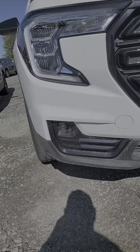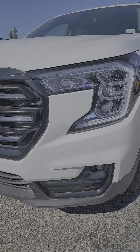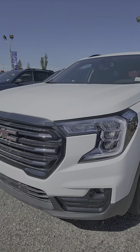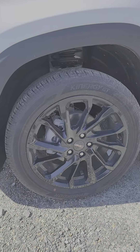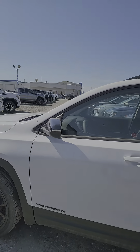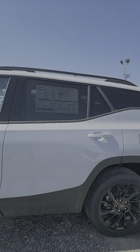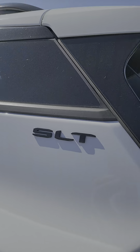As you can see, no chrome on the vehicle, all black front fascia, beautiful LED lights, all black aluminum wheels, black roof rails, keyless entry, and SLT badging.